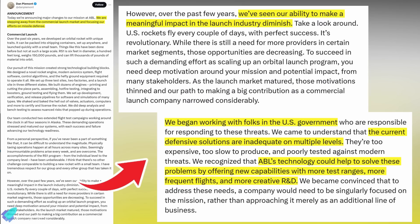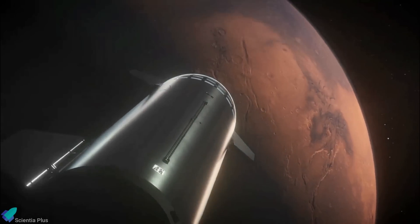ABL's founder and president Dan Mont expressed confidence in the new direction, emphasizing that the company's existing technology and expertise, originally developed for rocket systems, could be effectively adapted to meet urgent demands in missile defense.